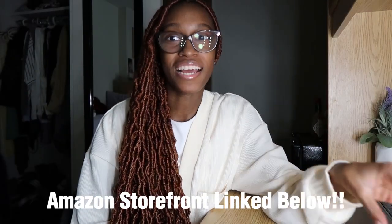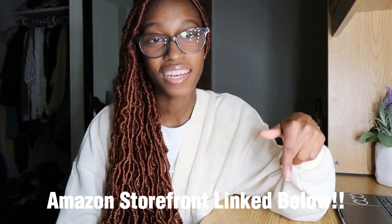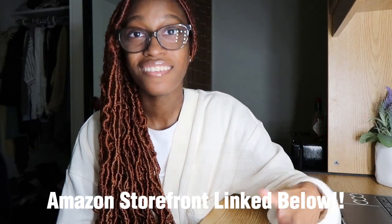Thank you guys so much for watching — I hope you enjoyed this college dorm tour! I really love how my dorm turned out. It feels like a home away from home, a mix of luxury and comfort, very organized and aesthetic. It makes me want to wake up every day and try my best in my classes and live a healthy lifestyle. Everything I showed from organization to decor will be linked in my Amazon storefront in the description.